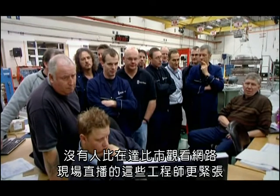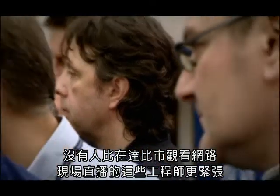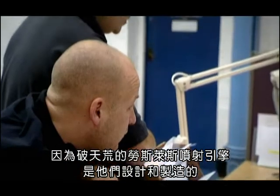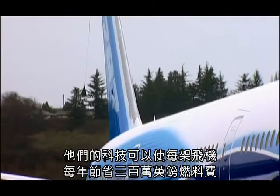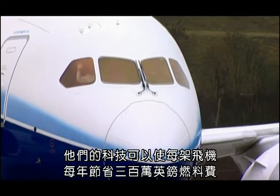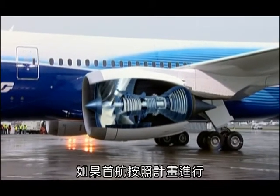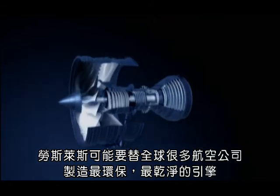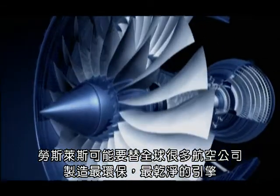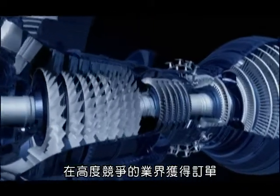No one's more gripped than these engineers watching live over the web in Derby, because they have designed and built the plane's groundbreaking jet engines using technology that'll save each plane 3 million pounds a year in fuel. If the flight goes according to plan, Rolls-Royce could find themselves building the greenest, cleanest engine for many of the world's airlines, and securing orders in a highly competitive industry.